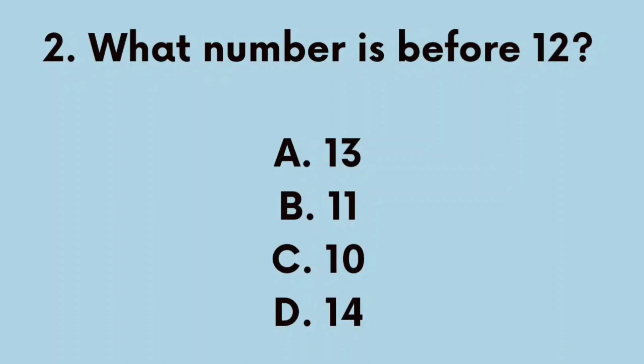Number 2. What number is before 12? A. 13, B. 11, C. 10, D. 14. The correct answer is B. 11.